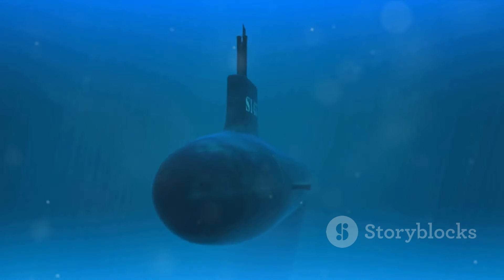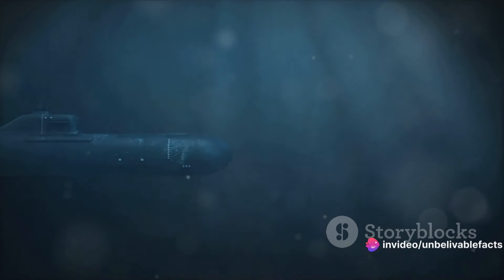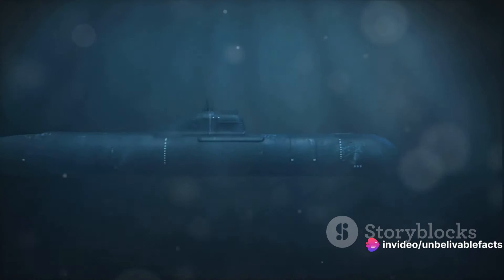Ever pondered the power that lay beneath the surface of the sea during the throes of World War II? How about the stealthy underwater weapon known as the torpedo? Today we delve into the history of the torpedo used by United States submarines in World War II, a weapon that forever changed the face of naval warfare.